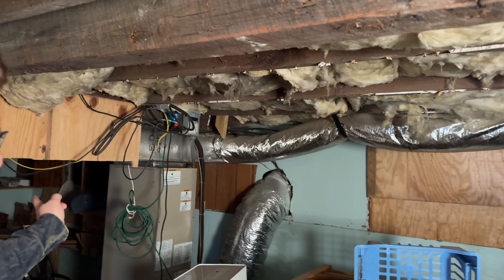It's more of a cellar slash crawl space. Two thirds of it has headroom, but then a third of it is just a crawl space — a decent size one. You can usually crawl into it. The other side's opened over there. So this is mostly used for storage, as you can see.